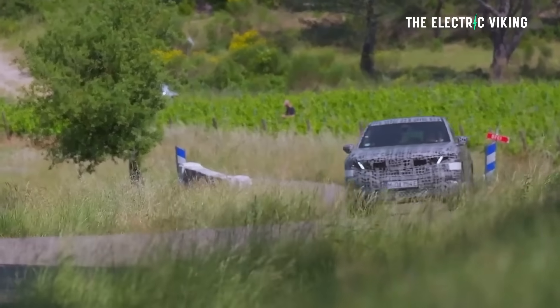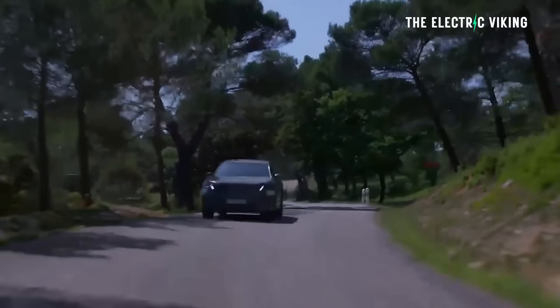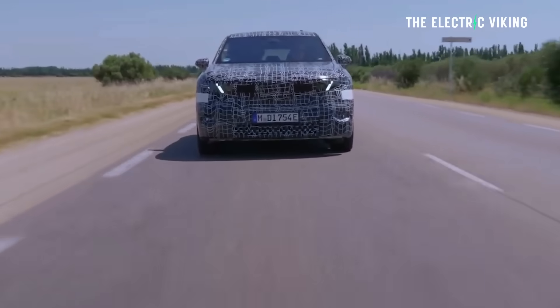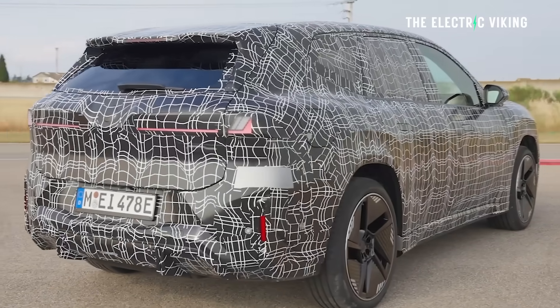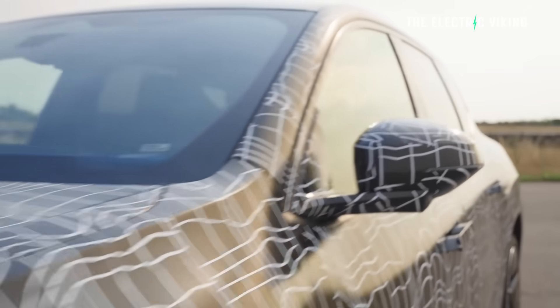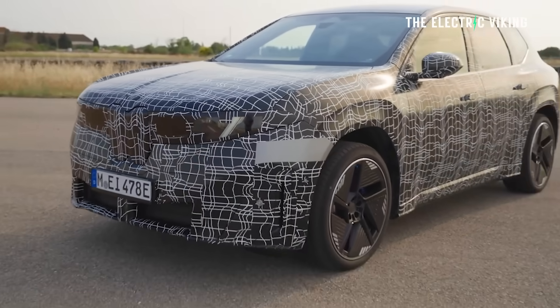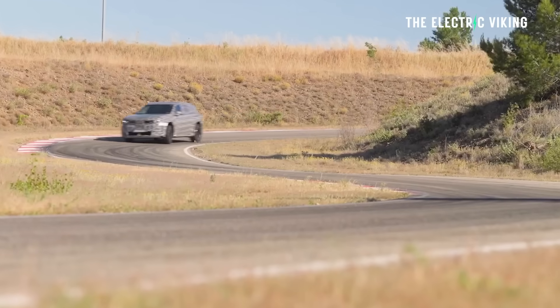The 2026 BMW iX3 is a rival for vehicles like the Polestar 4, Tesla Model Y, Mercedes-Benz GLC-sized EVs, the Audi Q6 e-tron, and potentially the Zeekr 7X — although the Zeekr 7X is a bit bigger. There are quite a few rivals in this space.